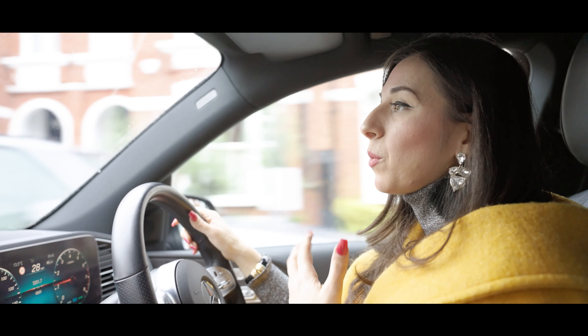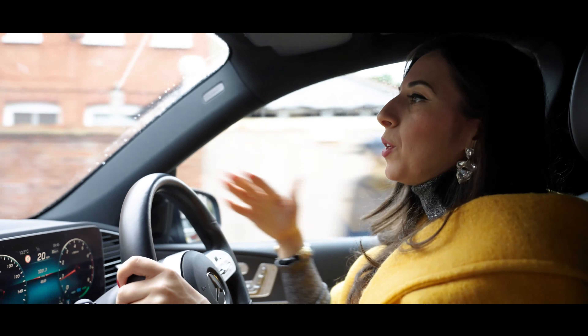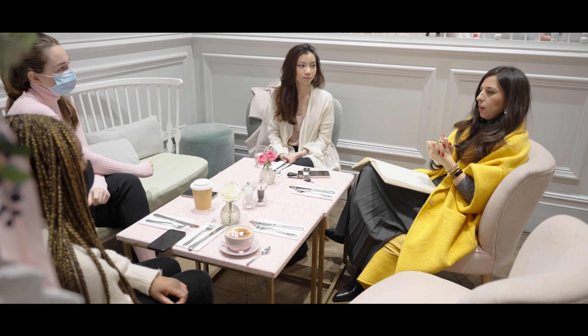So firstly, we are going for a very special morning with my team, off to Peggy Porschen on the King's Road. I quite like to take us out of the office environment because it can get very repetitive being in the office all day, so it's quite nice to be able to have a change of scenery and move somewhere new.